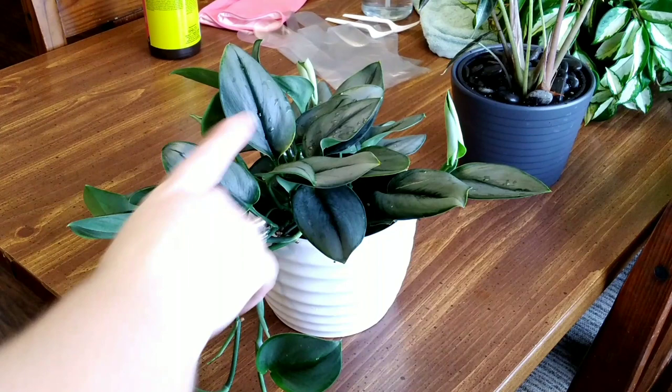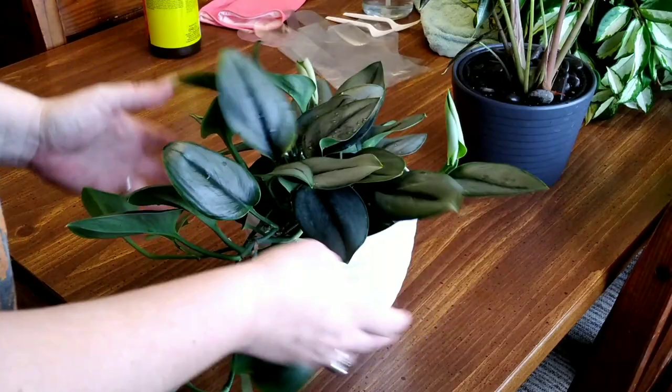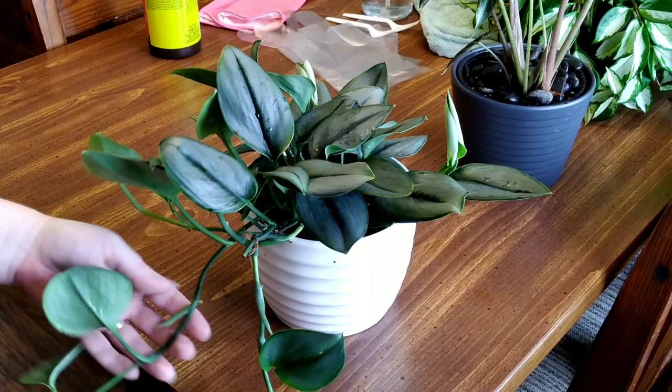We are taking a minute today to talk about this really pretty Scindapsus True Bi Moonlight, also known as the Sterling Silver Scindapsus. It is a very pretty plant — slow growing, super thick leaves, very lush. I've actually trimmed this one back already one time so that it would push out a bit more, and it really has. It did a great job.